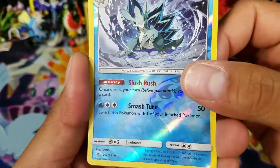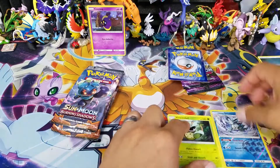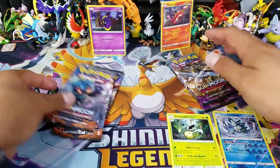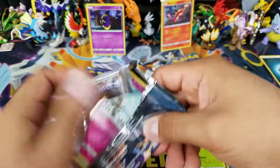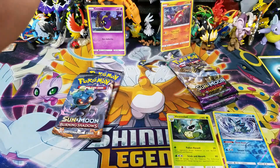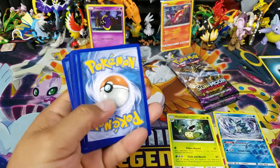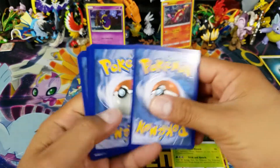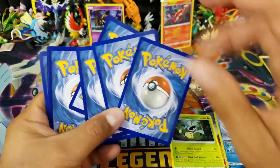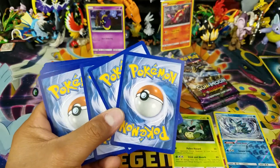Alolan Sandslash reverse holo, and that is a rare, and a Victory Belt regular rare. Nothing out of the first pack. If you guys watched my last opening - my last hunt for these two cards - you would have seen that I got some really good pulls from this blister pack. Go ahead and check it out. I'm going to annotate it in the corner so you guys can see the video.